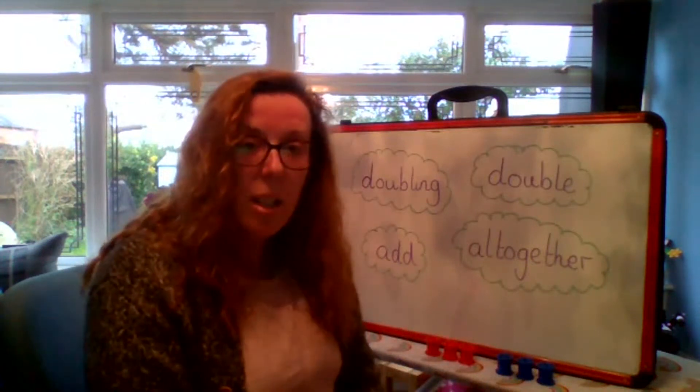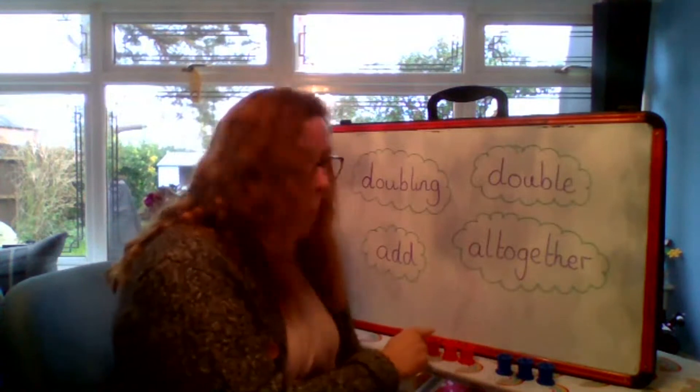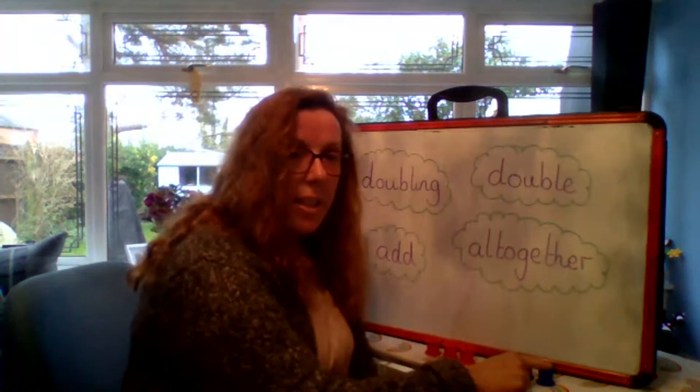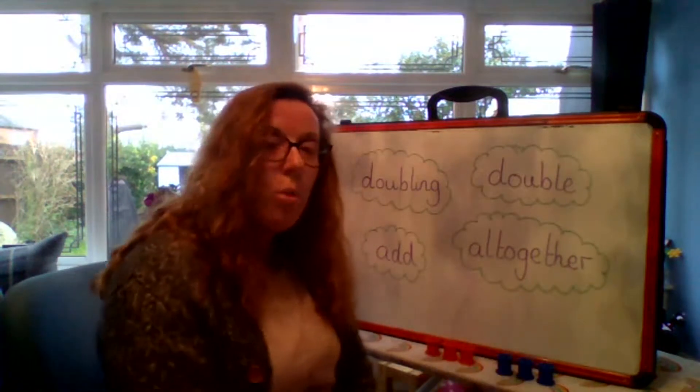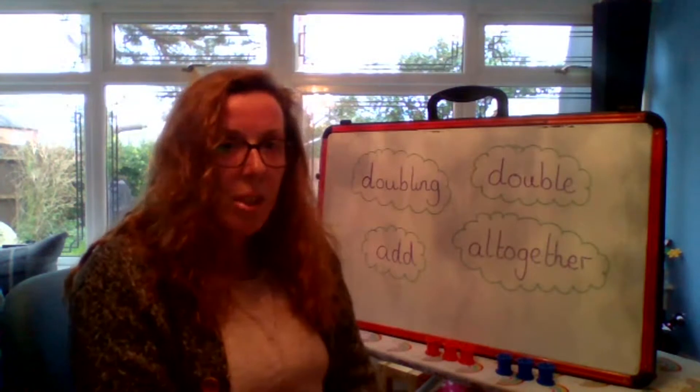So three add three. Double three is how many all together? Shall we count? One, two, three, four, five, six. So double three is six. Well done.